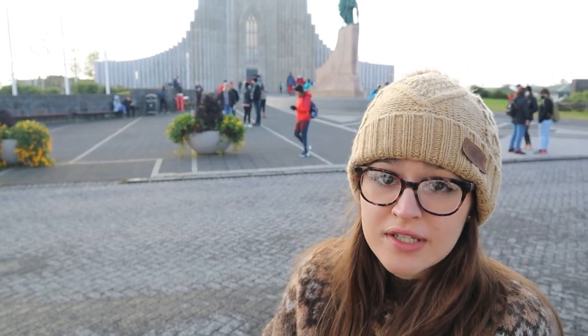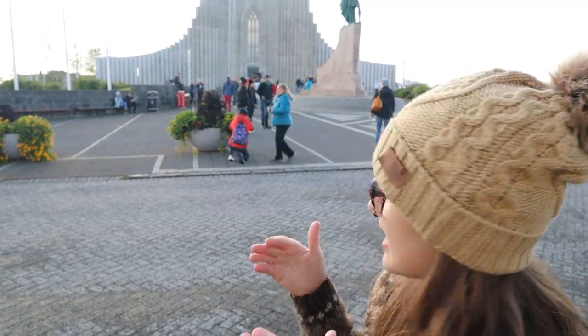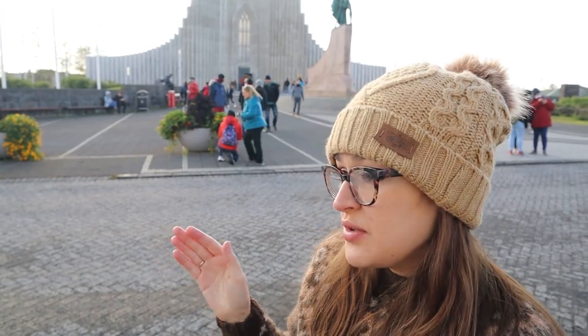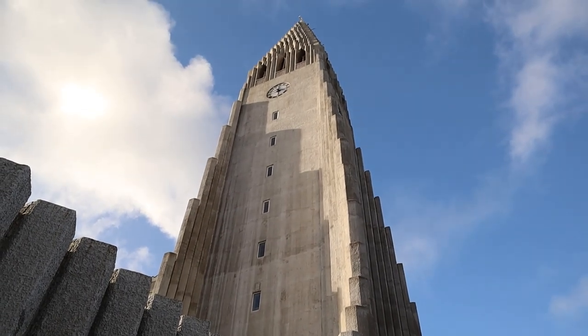Behind me here is Hallgrímskirkja. It's the largest church in all of Iceland and one of the tallest buildings in the country. The church bells going off earlier in the video were from this church. The design is very interesting — it's supposed to mirror the basalt columns that you see at some of the waterfalls and the one beach we were at. It's a very iconic staple here in Reykjavik.